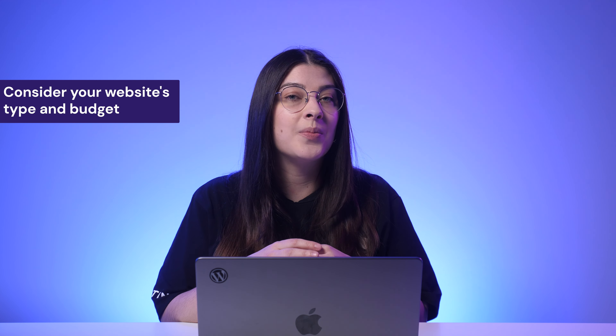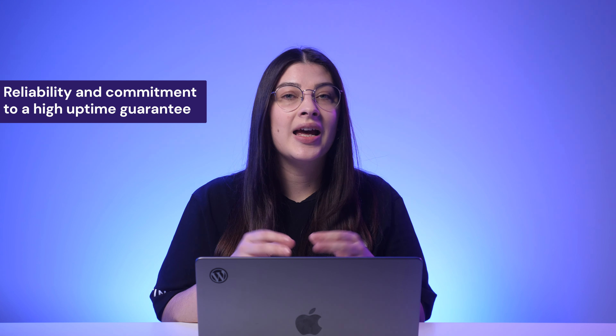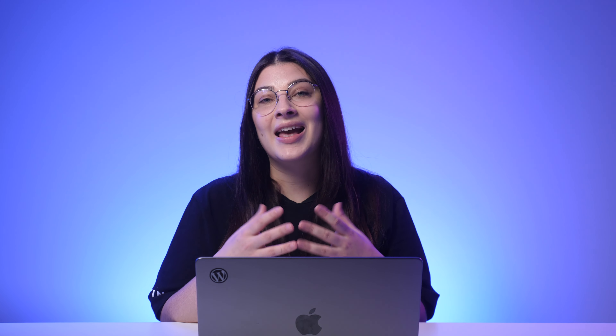It's important to consider the following factors to make an informed choice. First, consider your website's type and budget — do you want to build a portfolio website with basic functionality, or do you need more resources for an e-commerce store? Buy a hosting plan that aligns with your financial resources while offering the necessary features. Next, choose a hosting provider known for its reliability and commitment to a high uptime guarantee, as downtime can negatively impact your site's credibility. With solid performance and quick loading times, your site can deliver a better user experience and rank higher on search engines.